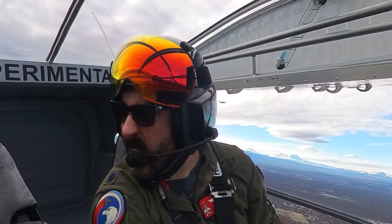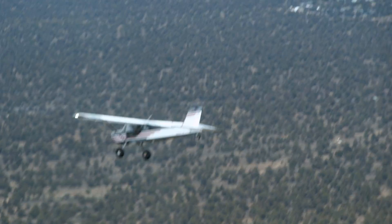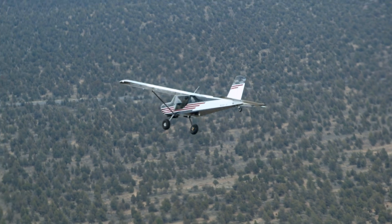Auto rotation right now. Ben traffic experimental 3 Charlie Delta, right base runway 1-6, full stop, Ben.